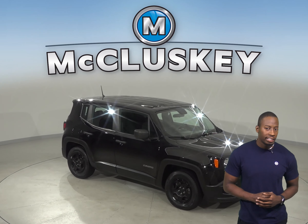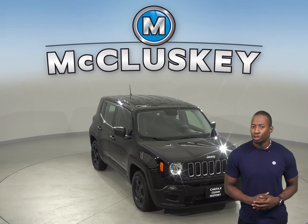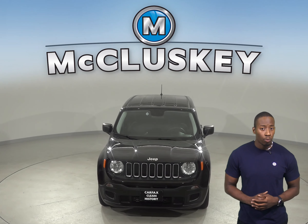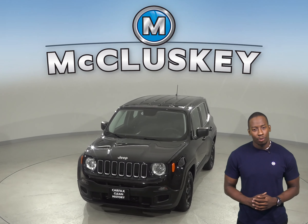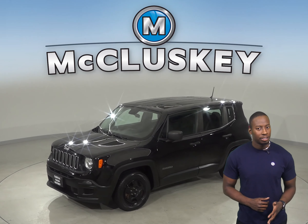Check out this 2017 Jeep Renegade. This Jeep Renegade has about 29,000 miles on the odometer. It gets 30 miles to the gallon on the highway and about 22 in the city. It has a 1.4 liter i4 multi-air engine with a 9-speed automatic transmission.